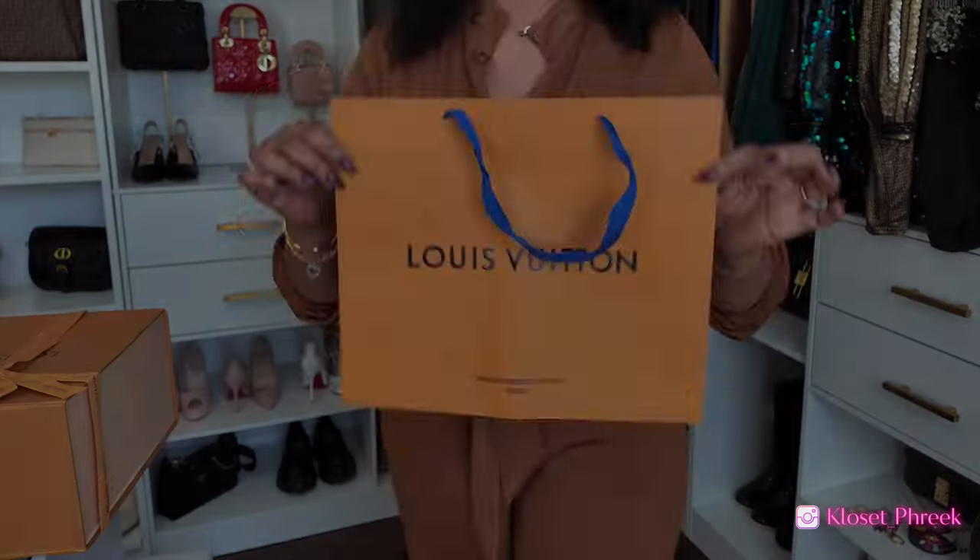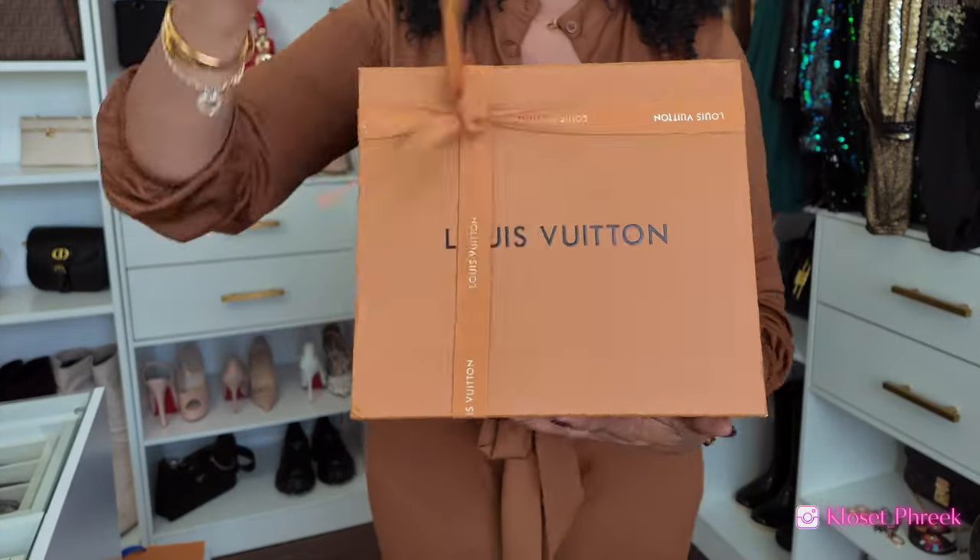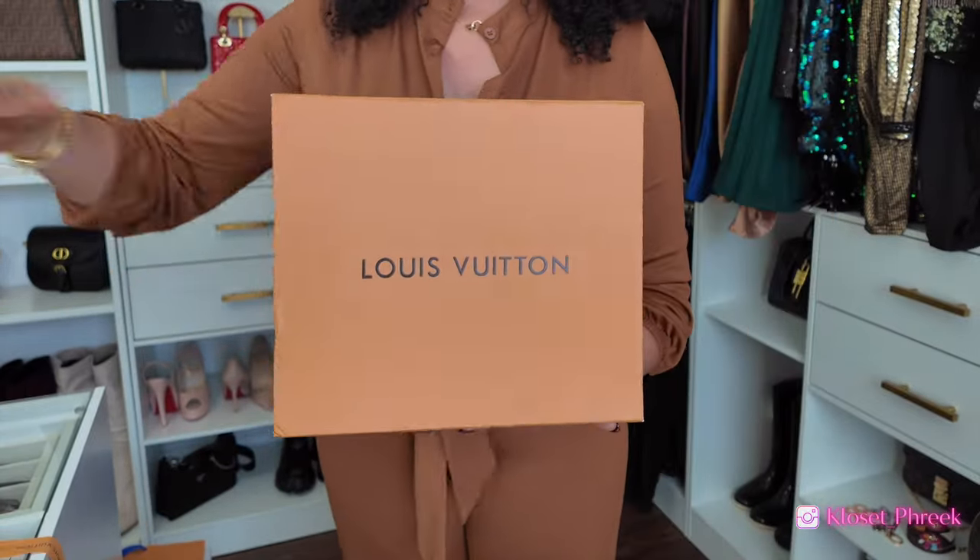I would like to thank OG Bags for sponsoring this portion of the video. OG Bags sent me over a handbag that I would love to show you, so without further ado let's get into this handbag unboxing.